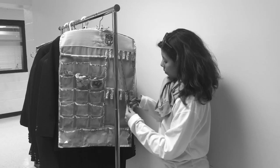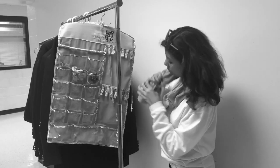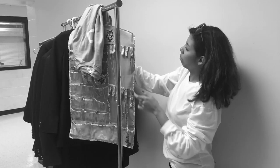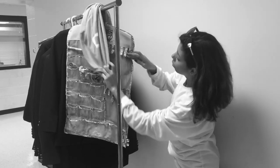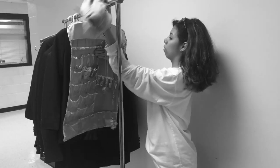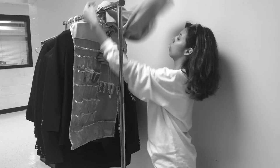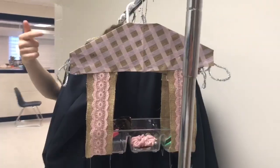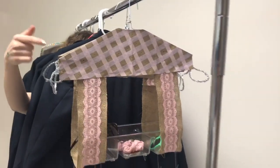Do you find it hard to get ready in the morning? Do you struggle to keep all of your accessories together? Can you never have the same matching pair of earrings together on your accessory holder? And do your necklaces constantly keep falling off? Well, we have the solution for you.